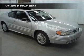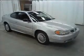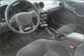Air conditioning, power door locks, power windows, power steering, cruise control, AM-FM stereo, and an adjustable tilt steering wheel.